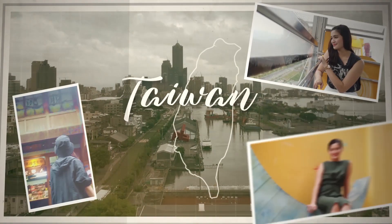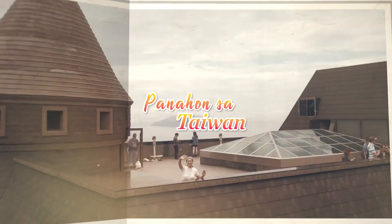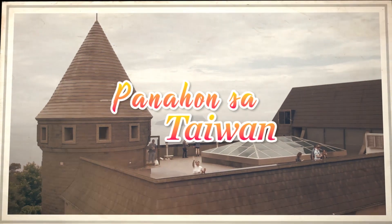Taiwan. Formosa. The heart of Asia. Panahon sa Taiwan!